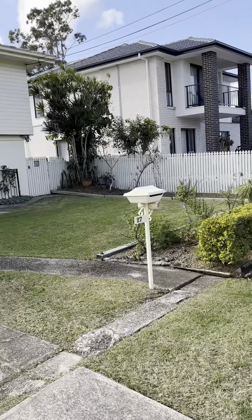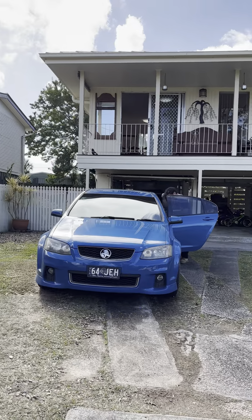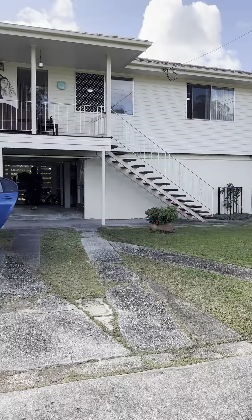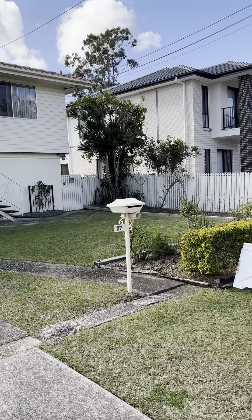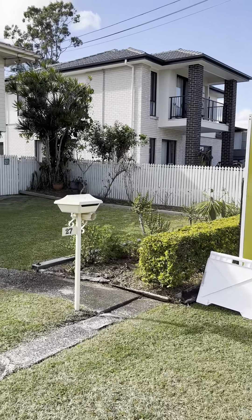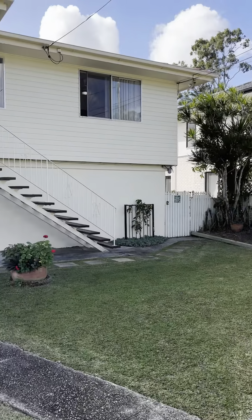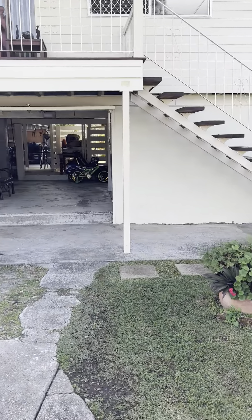Hello folks, this is the video tour of number 27 Orchid Street at Woodridge. This property is a high-set home with a bathroom downstairs as well. What we've got here is an almost brand new home — the previous one was demolished and rebuilt here — which gives it a better neighborhood feel.